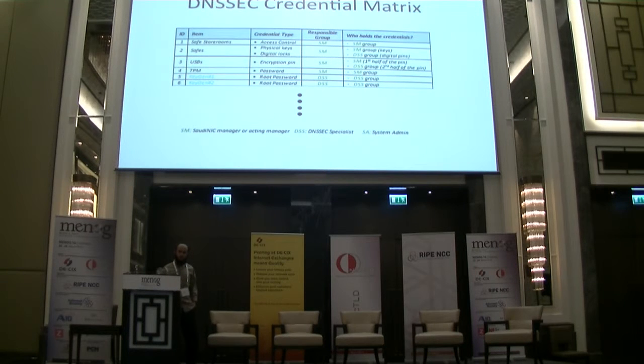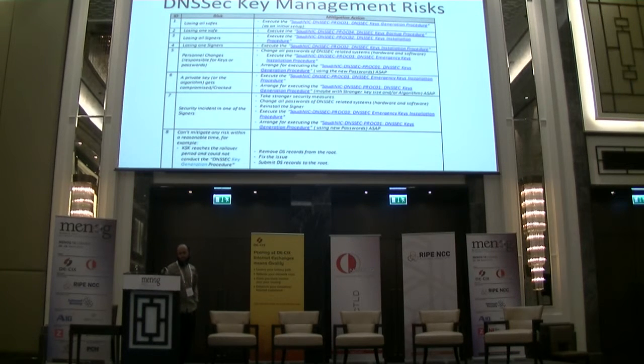We explicitly defined each role in the system. There are multiple roles in DNSSEC — acting manager, DNSSEC specialist, and system admin. We defined explicit roles between them and avoided role overlap, so we don't end up with one role controlling more than one task and putting all eggs in one basket, which would be a security issue.